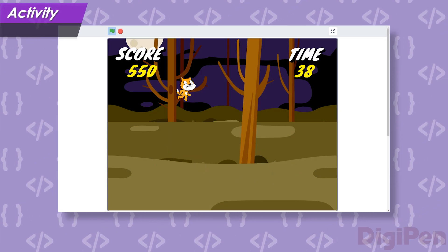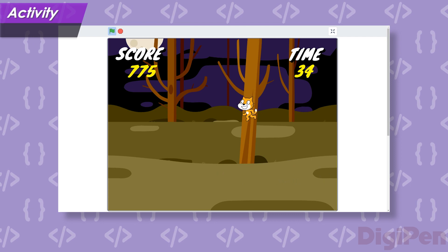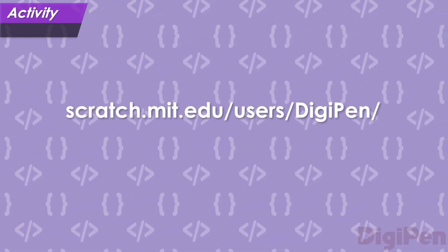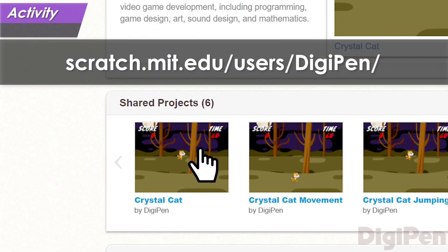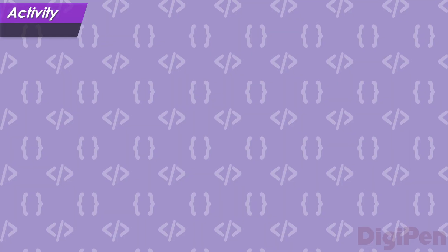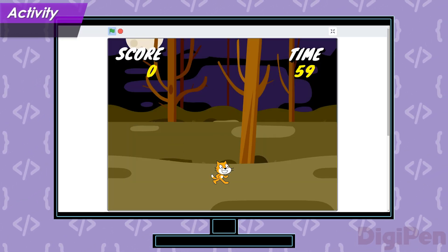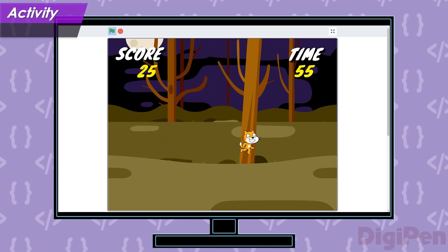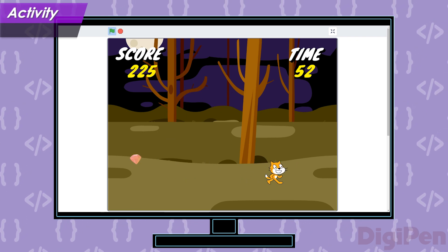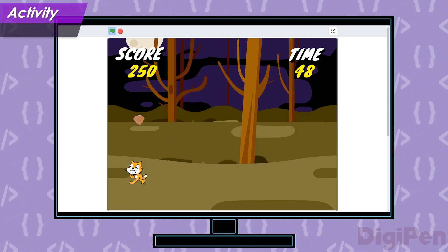That's enough talking about video games for now. We've prepared a game in Scratch for you to play. Click the link in the description below, and then find the project called Crystal Cat. Click the green flag to begin playing Crystal Cat, then use the arrow keys to move and jump, and collect as many crystals as you can before the time runs out. Pause the video and try it out now, then come back after you're done playing.